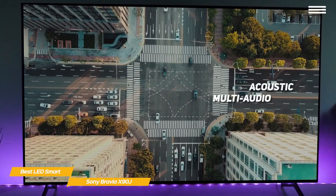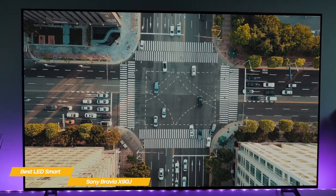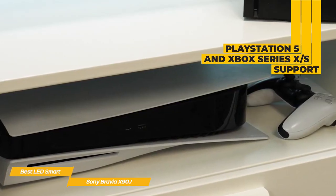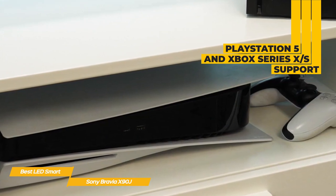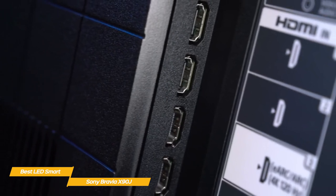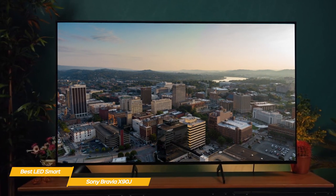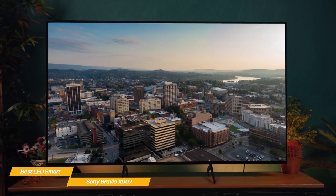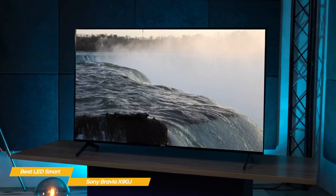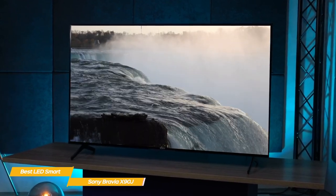The X90J's audio system features Sony's Acoustic Multi-Audio that uses tweeters built into the sides of the TV to elevate the soundstage, enabling sound to follow the action for a truly immersive experience. For gaming, the X90J brings support for next-gen consoles like PlayStation 5 and Xbox Series X/S with HDMI 2.1, featuring 4K 120Hz and input lag as low as 8.5ms. Bravia game mode also promotes increased frame rate and reduced input lag, making it perfect for all your entertainment needs.